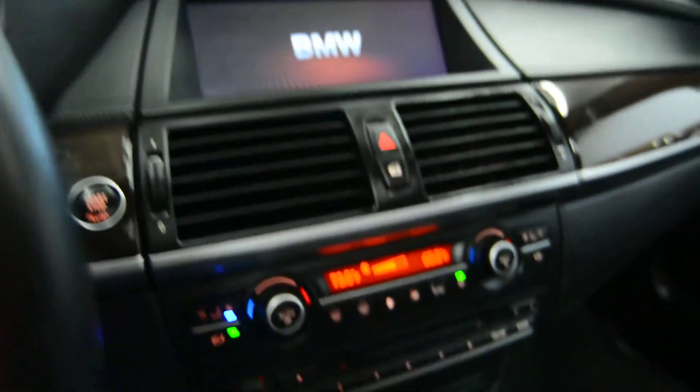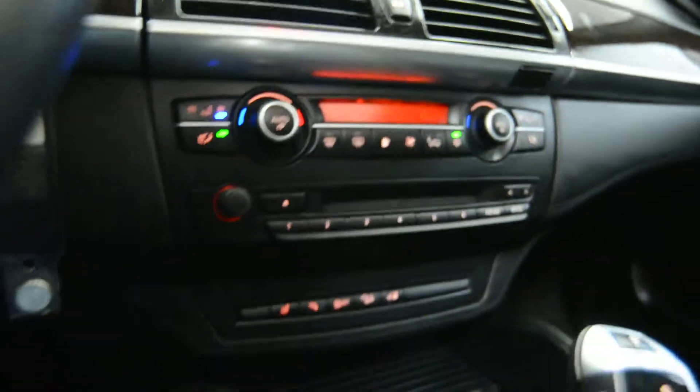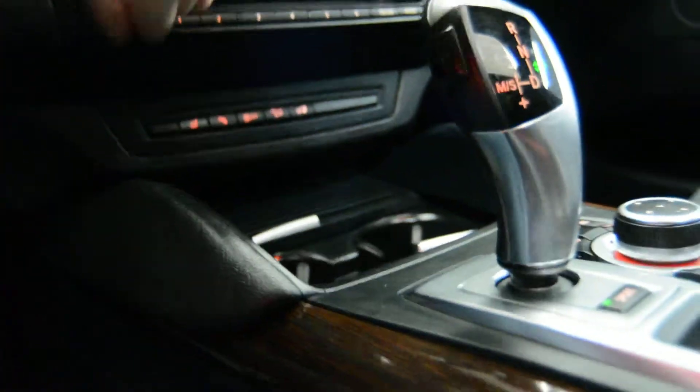This is the X-Drive 5.0 model with a beautiful interior and push-to-start ignition. We have our on-screen display with a premium sound system, climate control, and automatic transmission. We also have our powered roof and beautiful back interior.